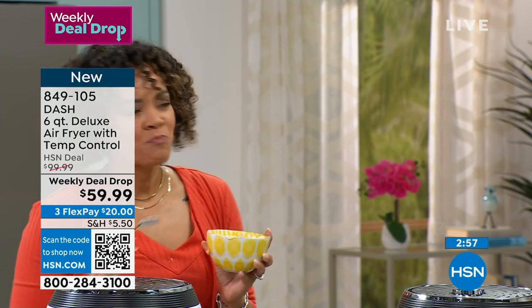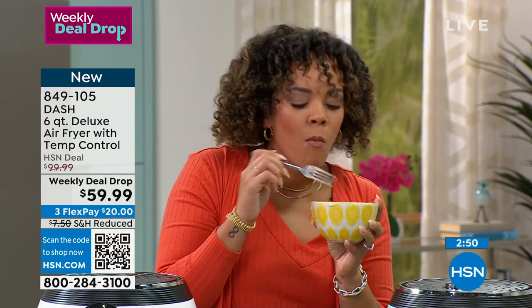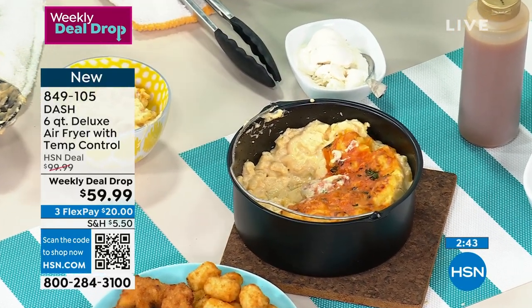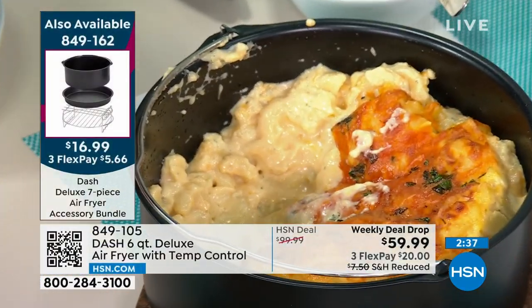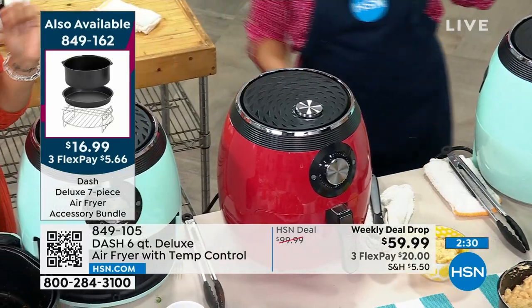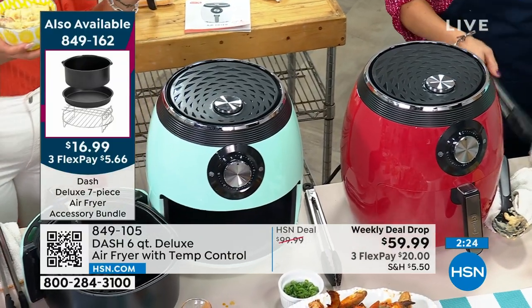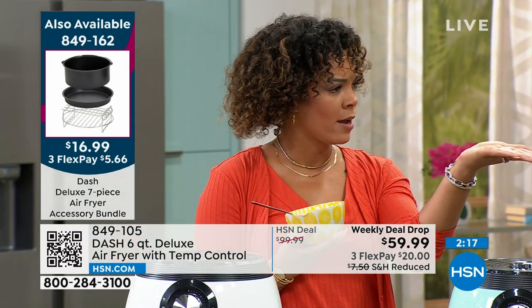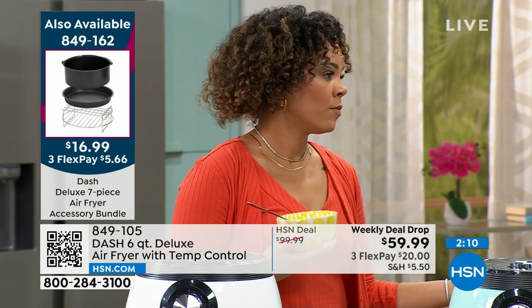Now look at that — ooey gooey mac and cheese! As you're pulling it, I'm getting all my mac and cheese. It's not going to stick — this is that really high quality Dash nonstick. Dash's motto is 'unprocess your food.' They don't want you to add chemical sprays or butter because they want you to unprocess your food. This is the deep baking pan from the accessory bundle. If you have a baking dish that's oven safe and fits inside here, it can go in.